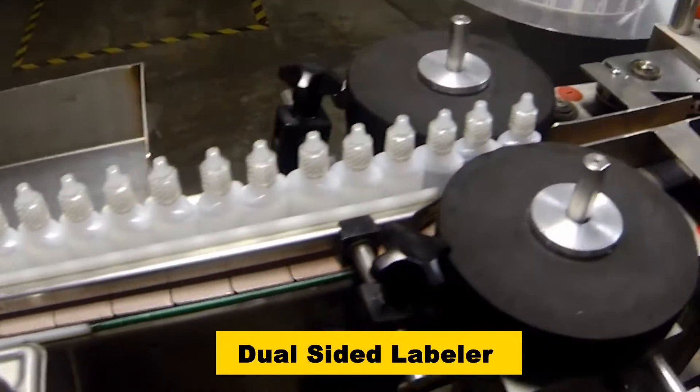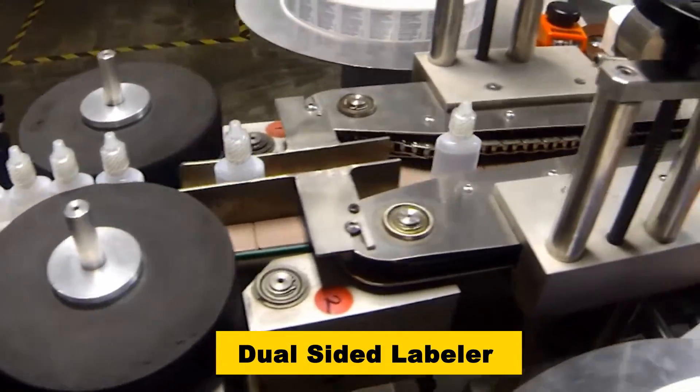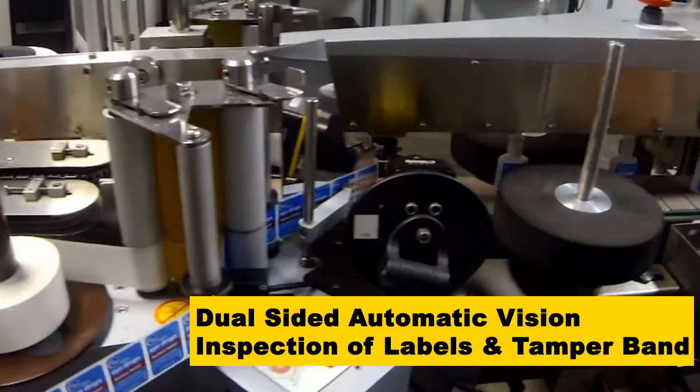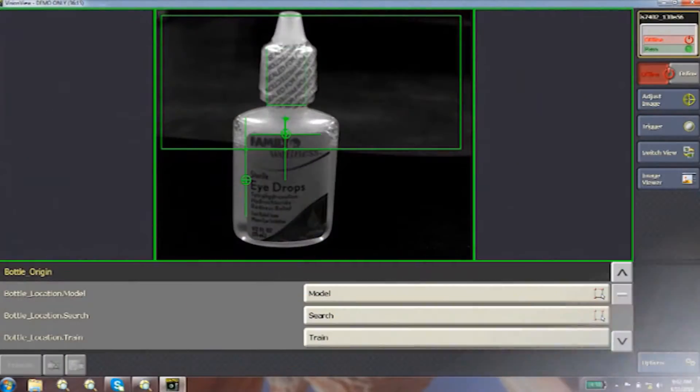A dual-sided auto-labeler applies labels to the bottles. Then, a camera with dual-sided vision inspects both sides of the bottles to verify tamper band presence and proper label orientation.